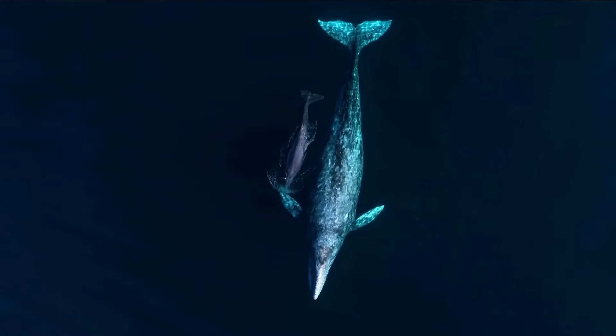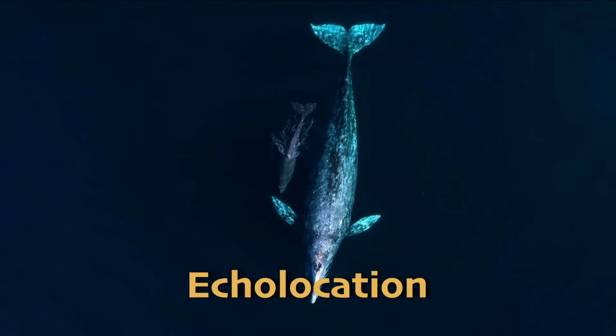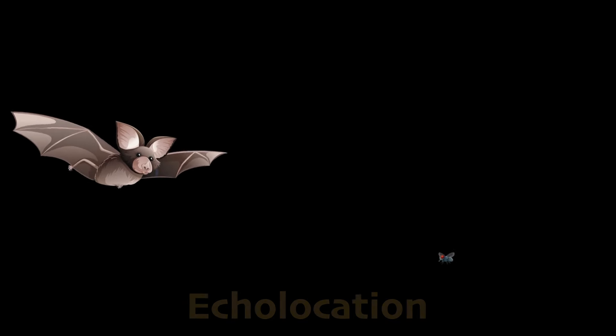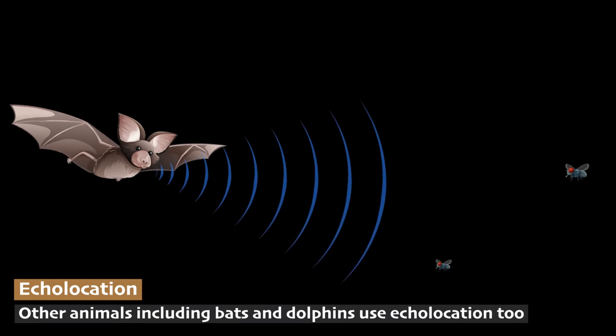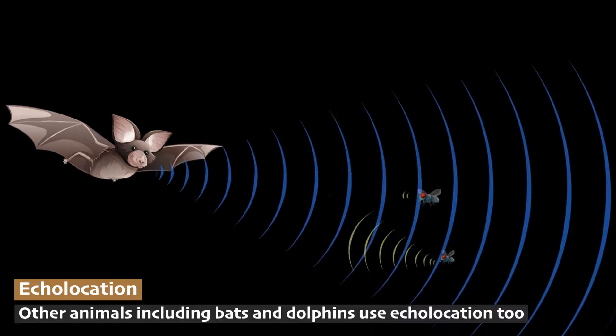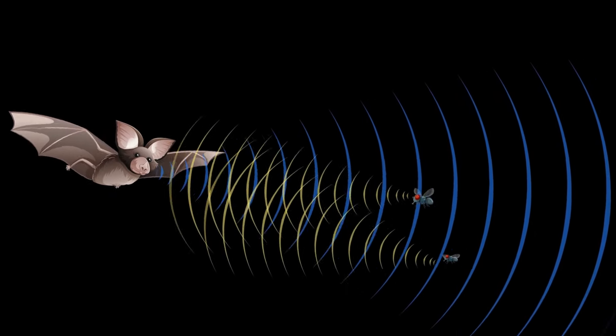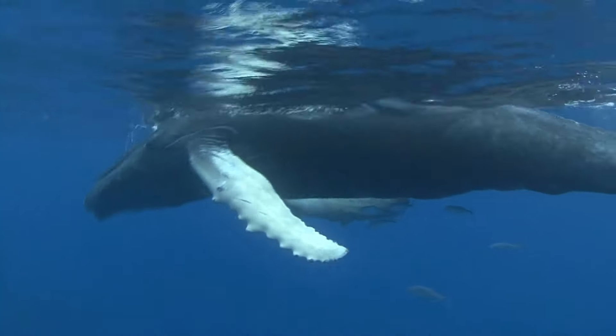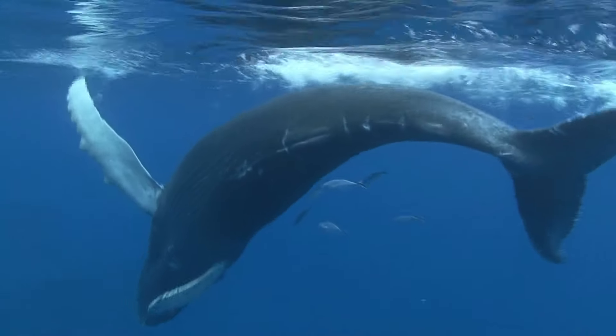Whales are known for their intelligence and use of echolocation. Echolocation is when animals make sounds that travel through the water, bounce off objects, and return to them. By listening to these echoes, whales can figure out the size, shape, and distance of objects around them. This helps them find food and navigate even in the dark depths of the ocean.